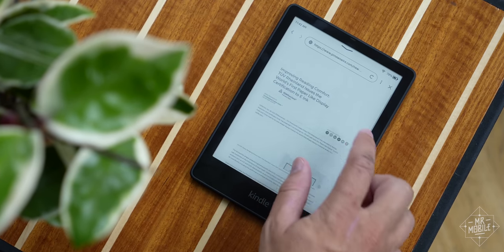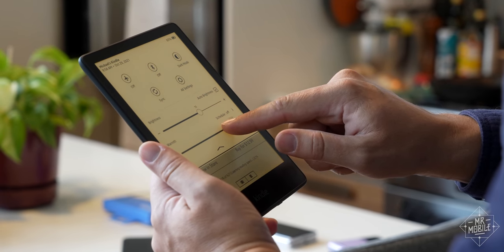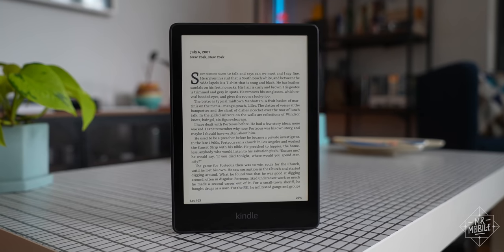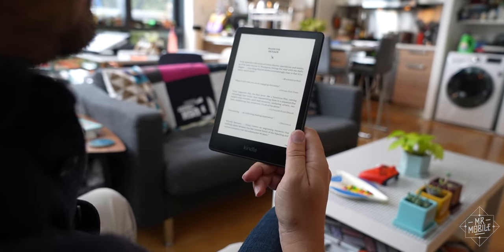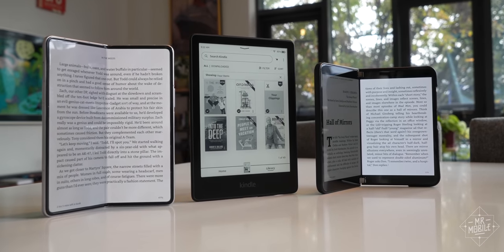And the Paperwhite Signature Edition offers a particularly comfortable reading experience because you can adjust the warmth of its backlight. Still, we're in a strange new world where virtual books are concerned. There are a few things on my wish list this new Paperwhite hasn't checked off, and that plus another factor means I personally won't be picking this one up. I'll tell you why right after this.